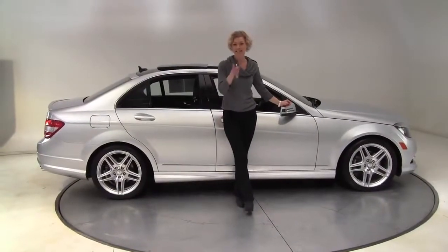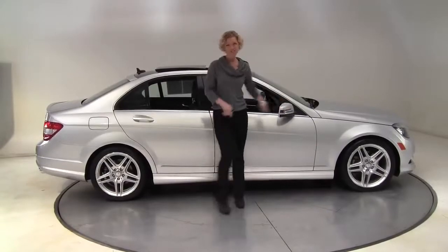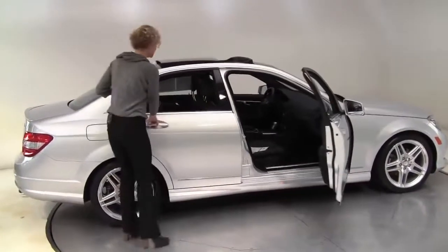Hello there, wise buyers. This is Erin coming to you once again from Feldman Imports, Bloomington, Minnesota. I have a 2011 Mercedes-Benz C300 4MATIC for you today.